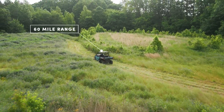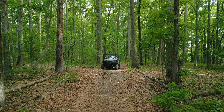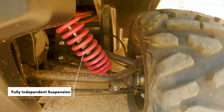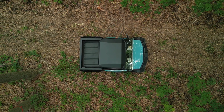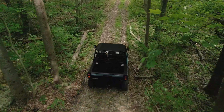With an industry-leading 60-mile range, you can track deeper, climb higher, and stay out later than the other guys. Because when you've got a fully independent suspension, running boards, dual electric motors, and double-A arm disc brakes, no place is out of reach.